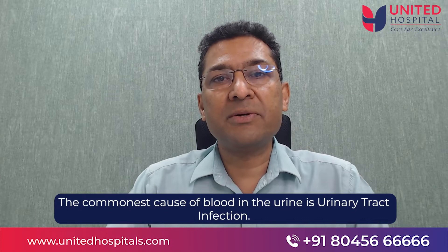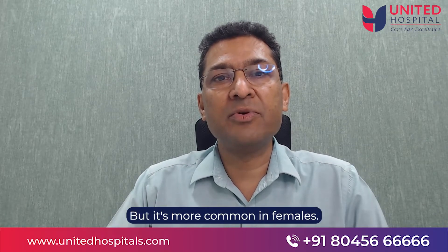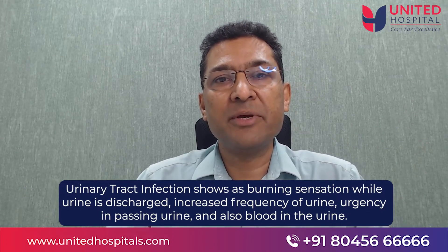The commonest cause for blood in the urine is urinary tract infection. This is seen both in males as well as females but is more common in females. Urinary tract infection shows as burning sensation, increased frequency of urine, urgency in passing urine, and also blood in the urine.